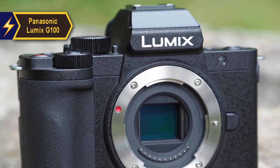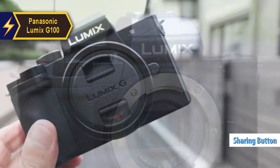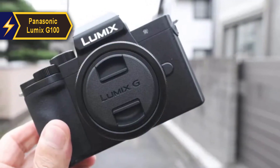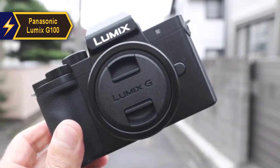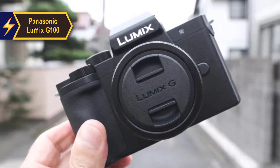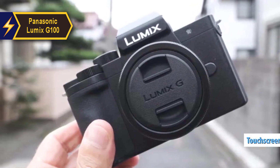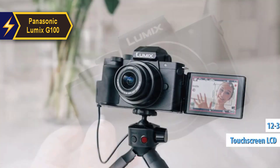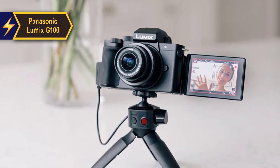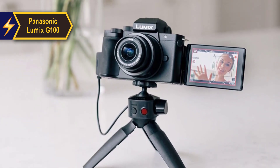One of the G100's unique selling points is its dedicated sharing button, designed for seamless connectivity with smartphones or tablets. Combined with its compact size — about half that of the Lumix GH5 — it is one of the smallest interchangeable lens cameras with a fully articulated touchscreen LCD currently available. The 12-32mm kit lens provides a modest yet useful focal range equivalent to 24-64mm, maintaining its compactness.